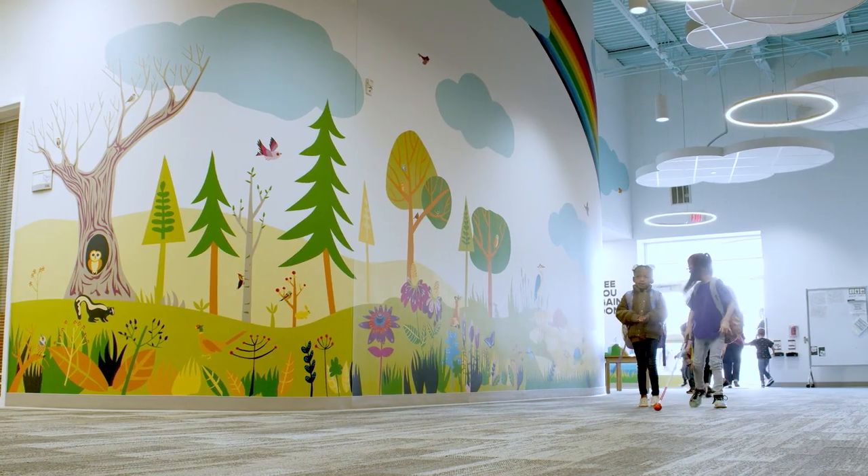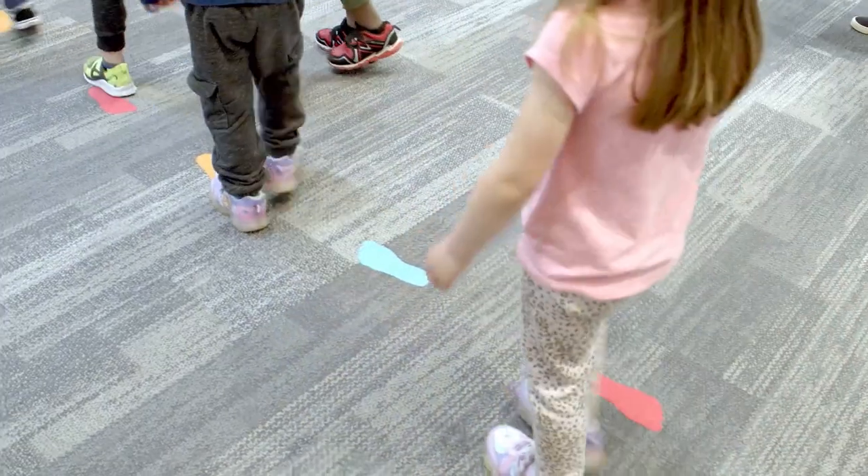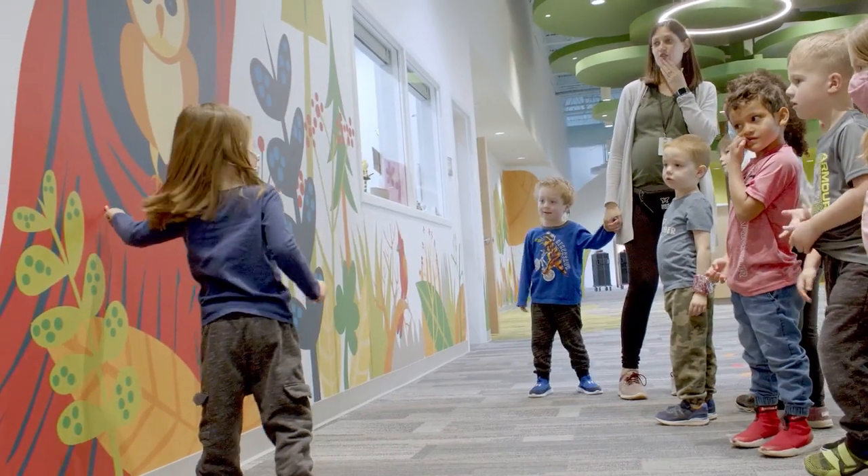The graphics on the walls throughout the whole building have been a learning experience for students. Teachers will go on a scavenger hunt, going through and exploring what they see, working on vocabulary with children — asking what is this animal.